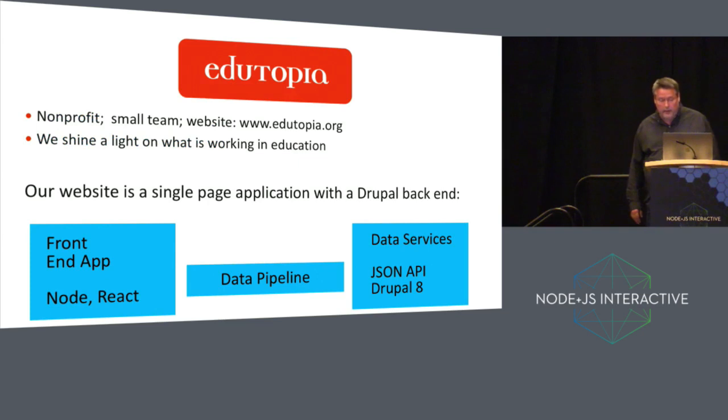I'm going to talk about the work at Edutopia. Edutopia, the foundation, is a non-profit. The focus of our foundation is to shine a light on what works in education, primarily K-12 education. We have a small team. Our website is edutopia.org, and it's a single page application. The front end is Node and React, and the back end, among other things, is Drupal 8 with JSON API.